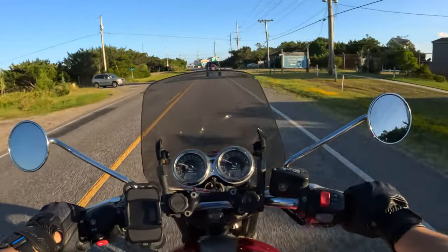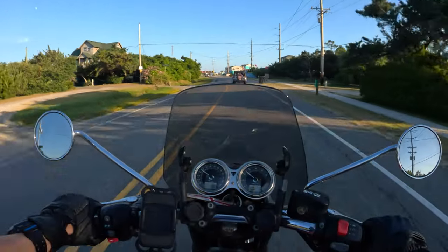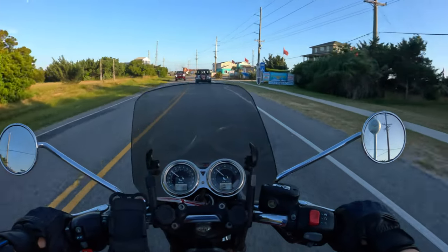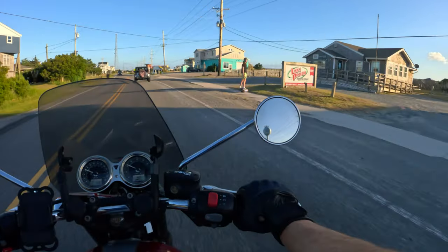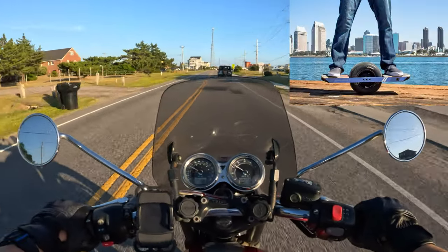This is all Dare County. I wonder what it'd be like to work as a deputy sheriff for the Dare County Sheriff's Office. There's a one-wheel — I've seen a lot of those down here. I think that's the third one I've seen since I got here a couple days ago.